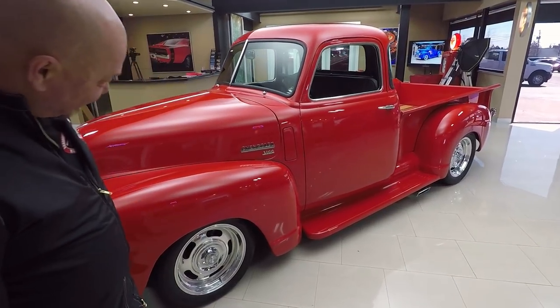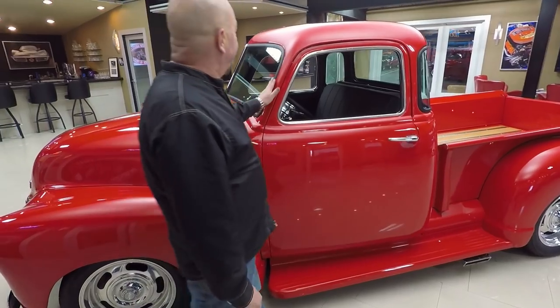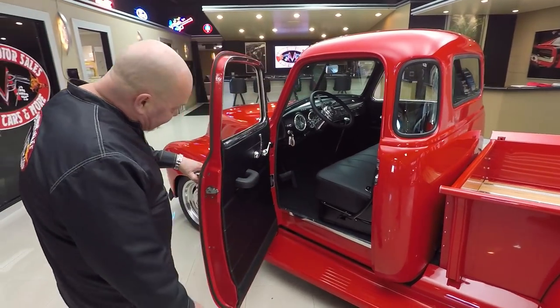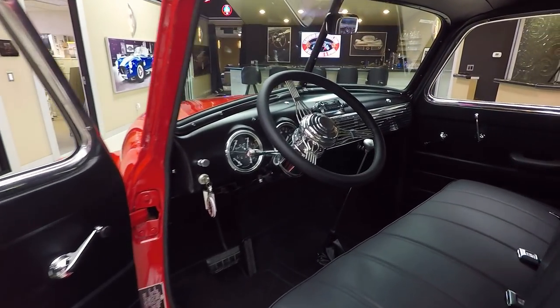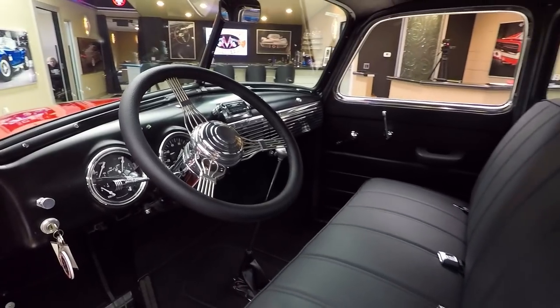It's got Corvette Rally wheels on it — it is so badass. Looks like new rubber around the windshield. Got new trim around the door window. Doors operate nice and smooth, and look at that custom interior in there. Check out the custom gauges, tilt column, banjo steering wheel, beautiful black paint and black interior.